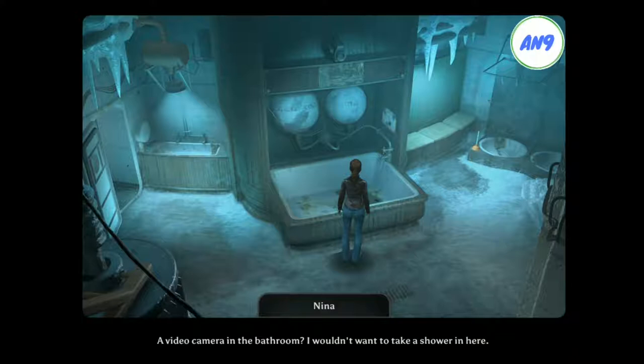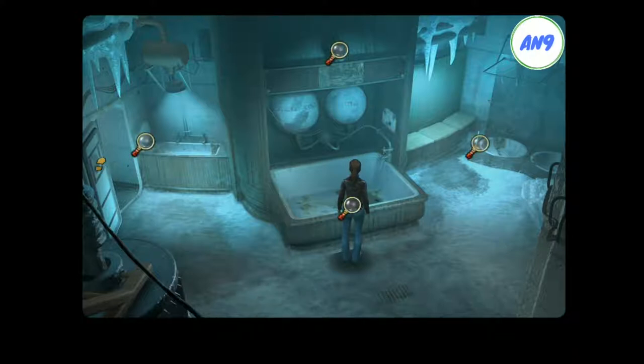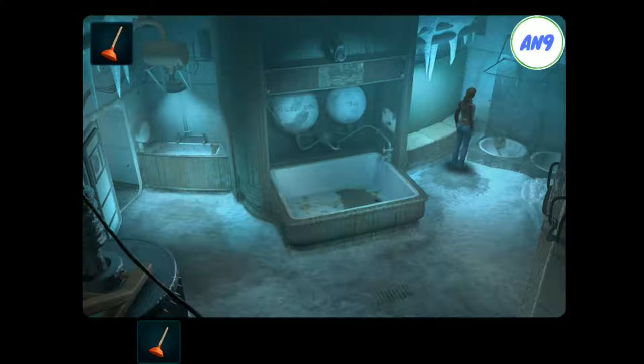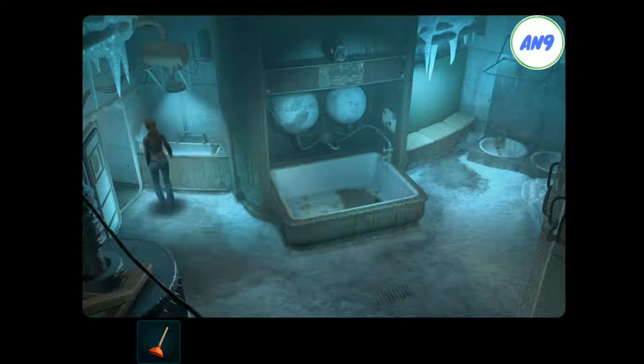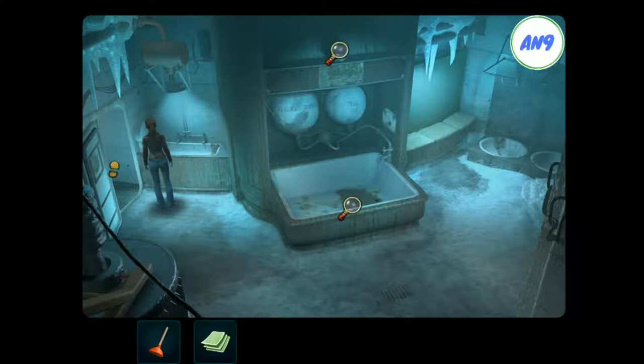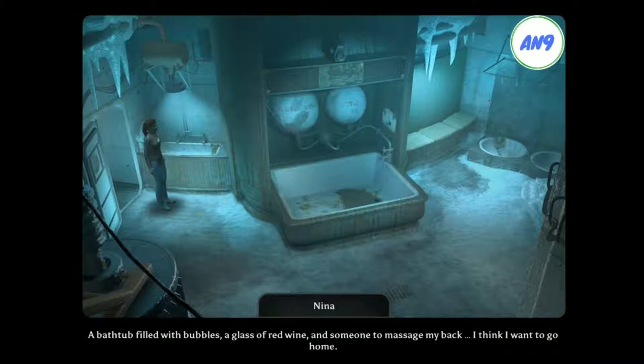A video camera in the bathroom? I wouldn't want to take a shower in here. Extra soft and fluffy, three layers. A bathtub filled with bubbles, a glass of red wine, and someone to massage my back. I think I want to go home.